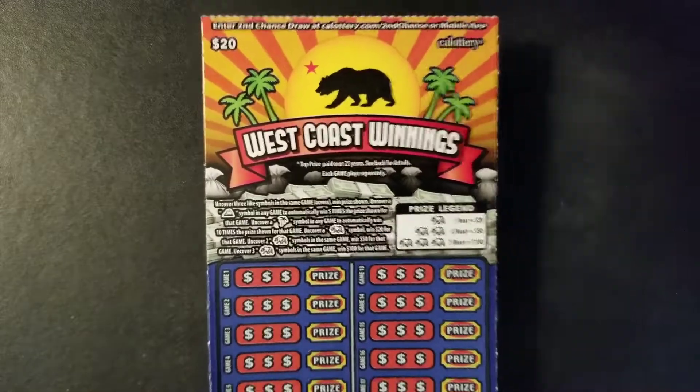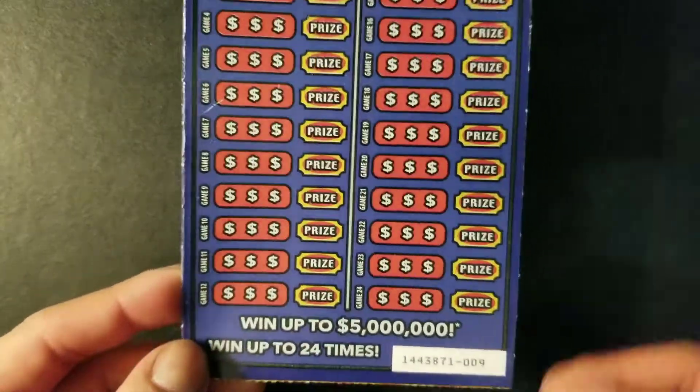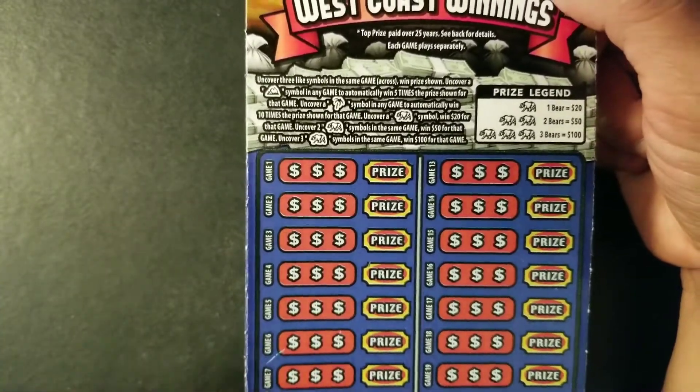In today's video, we're going to be scratching a single $20 California Scratcher ticket. We have here the West Coast Winnings. And hopefully today we can find that big jackpot for $5 million. We have 24 chances to win in this ticket. We are looking for 3 matching symbols across, also looking for mountain, pine tree, or bears.